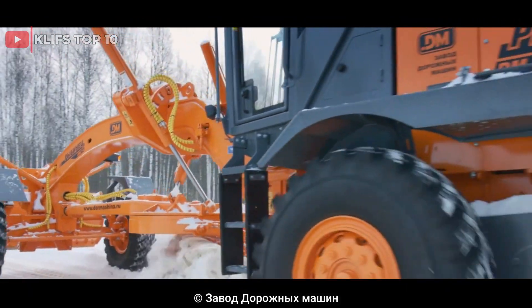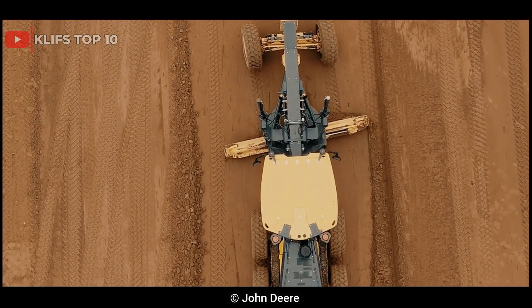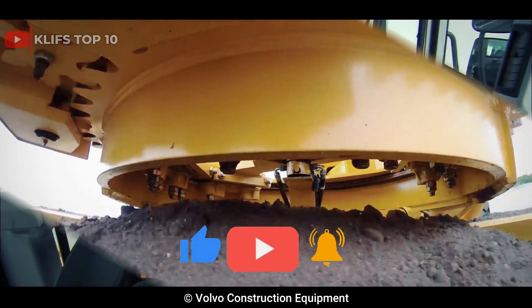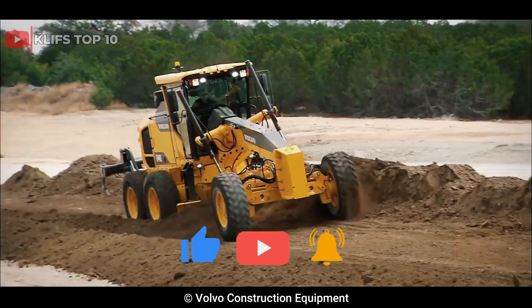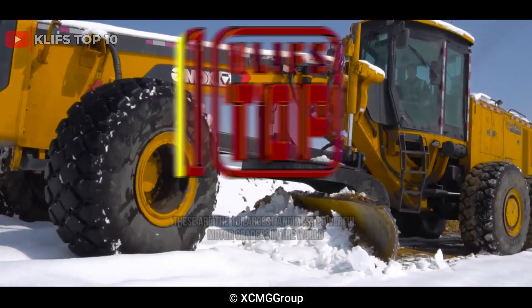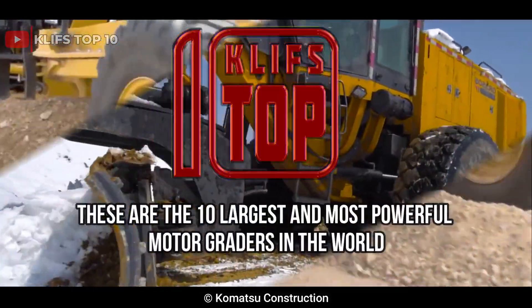Powerful motor graders used for leveling, excavating, and maintaining roads, highways, and other construction sites can easily move tons of soil and rock, making them ideal for large-scale construction projects. These are the 10 largest and most powerful motor graders in the world.